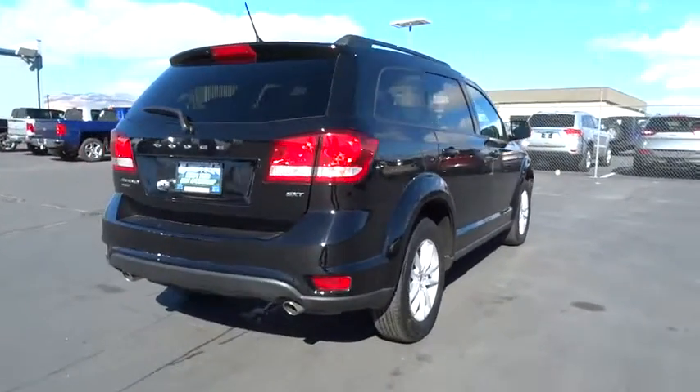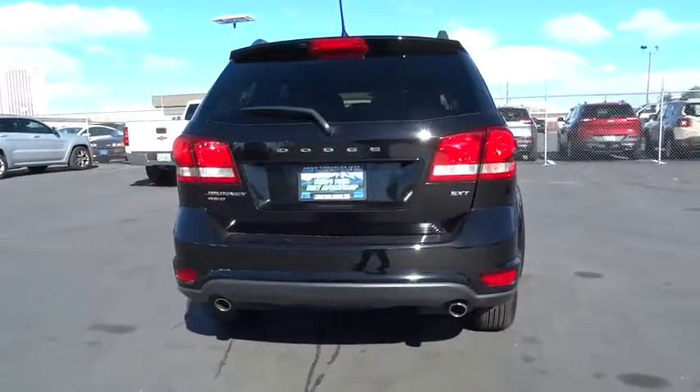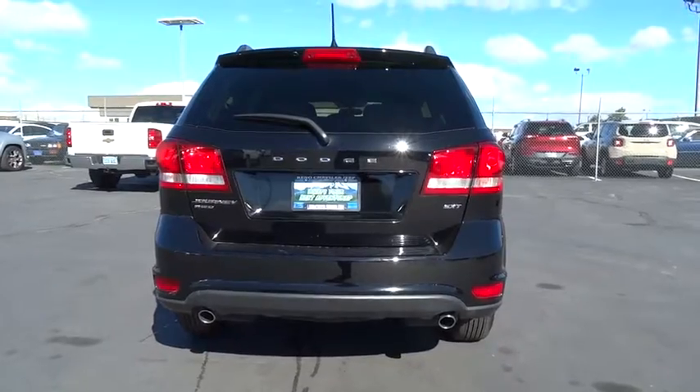This vehicle has less than 15,000 miles. Here are some of this vehicle's great options: keyless entry,